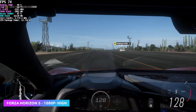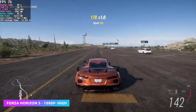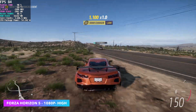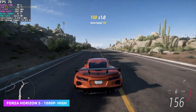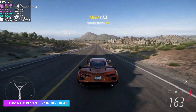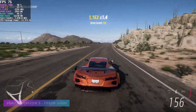Forza Horizon 5 at 1080p high settings — when I go to high, I do turn off ray tracing. Once you go to the high preset, it takes ray tracing to medium, but these Ryzen APUs just don't like ray tracing. With it off, it still looks absolutely amazing at high settings and we get an average of around 73fps. If you take a look at Afterburner, we're maxing out around 54 watts.